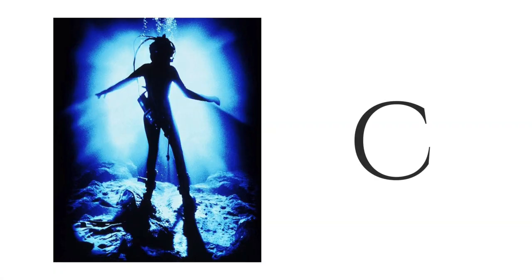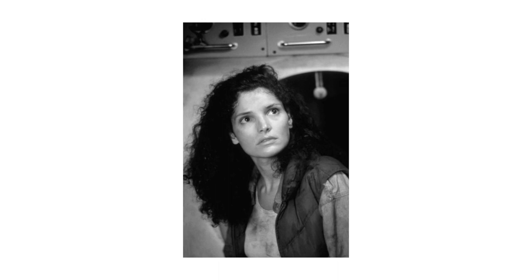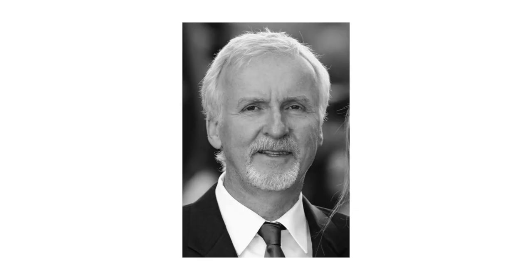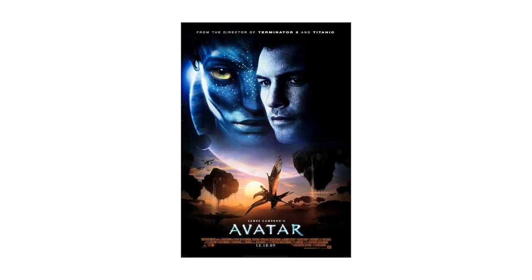If you haven't seen this movie, it stars Ed Harris as Virgil Brigman, Mary Elizabeth Mastrantonio as Dr. Lindsey Brigman, and Michael Biehn as US Navy SEAL Hiram Coffey. This film was directed and written by James Cameron — the legendary genius who brought us such great films as Titanic and both the Avatar films.